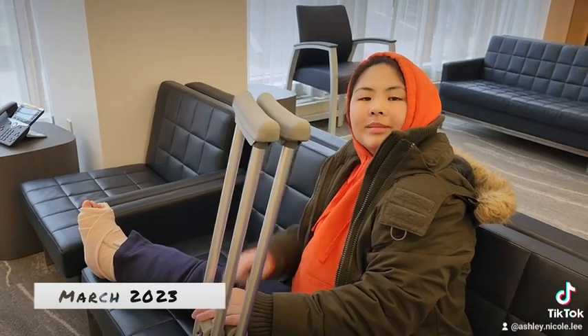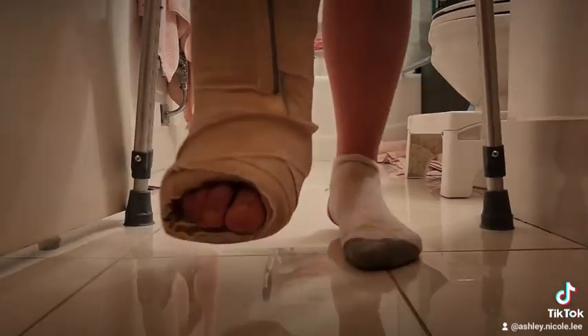Eventually, in March 2023, I had surgery to fix my foot problem. And here we are. Follow me on my foot journey.